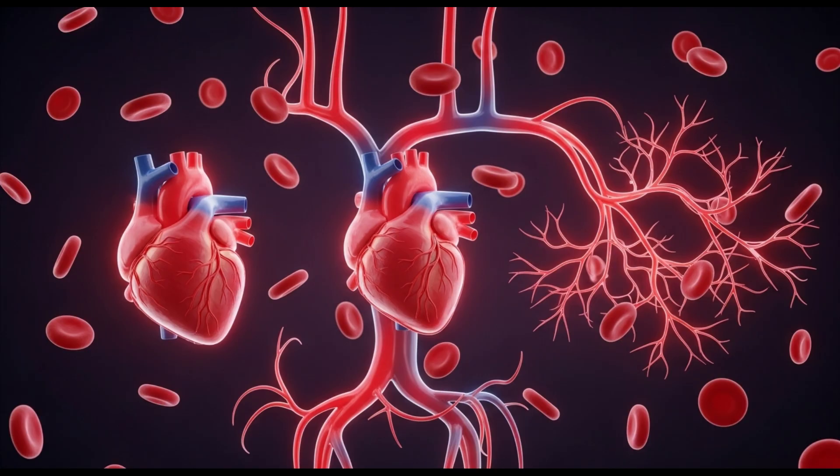Get ready to unlock the secrets of your circulatory system. The cardiovascular system, also known as the circulatory system, is fundamentally composed of three central elements: the heart, the blood vessels, and the blood that flows through them.